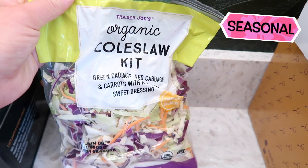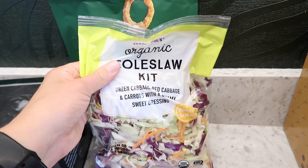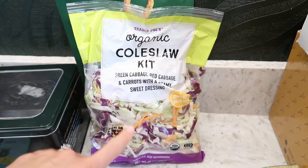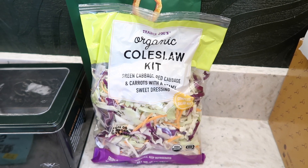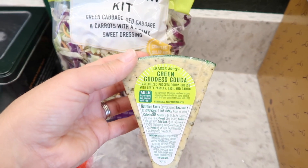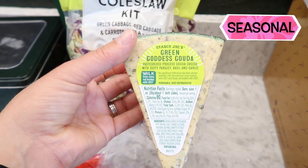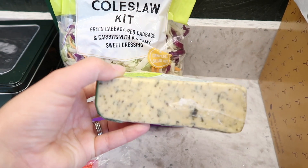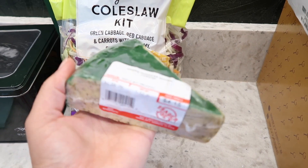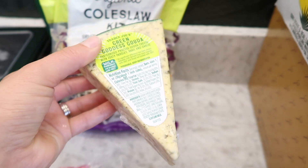The organic coleslaw kit is back as well — this is a seasonal item only around during summertime. It has green and red cabbage, carrots, and a creamy sweet dressing. I've tried it before; a lot of people say it's great on fish tacos. Also back is the green goddess gouda — so delicious, with zesty parsley, basil, and garlic. I remember getting it last year and absolutely loving it. It also makes a really good grilled cheese. Go grab it now at Trader Joe's.